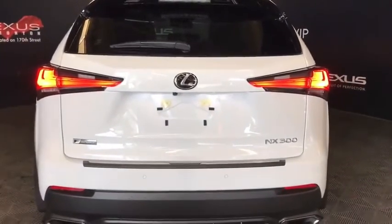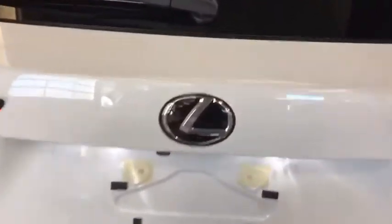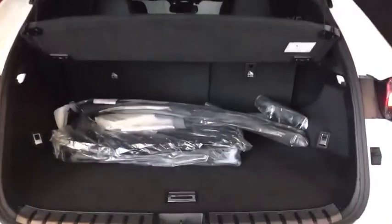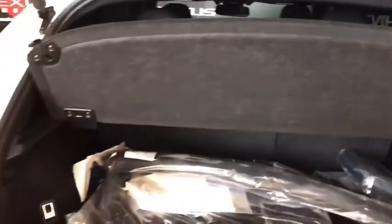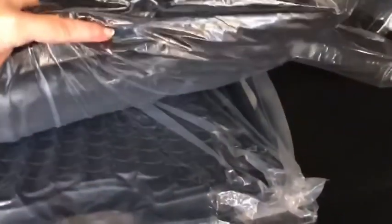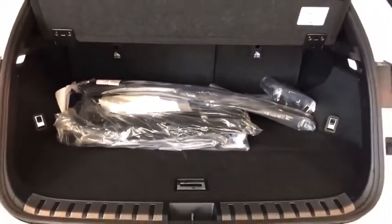The cargo space can be accessed by your remote, interior driver side, or access button at the rear. Within the cargo space we find a privacy screen to protect your belongings, speakers and lighting, F Sport Series mats — both winter and fabric — with your spare tucked underneath, storage, and a cargo net.